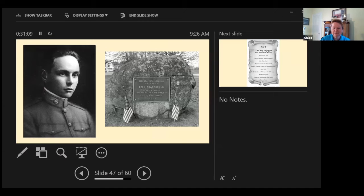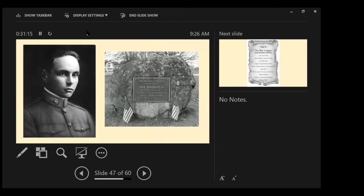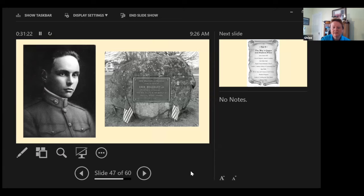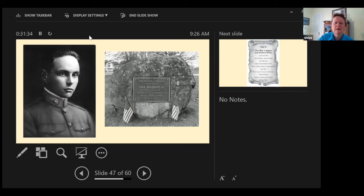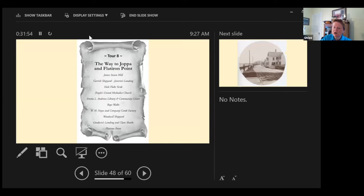Bethany wrote a beautiful book on Private Ebon Bradbury. And the Ebon Bradbury memorial — anybody drive by that big boulder on Bartlett Mound? It's in memory of Ebon Bradbury, who was killed in World War One. Tour eight: Joppa, a favorite south end neighborhood, and Flat Iron Point.